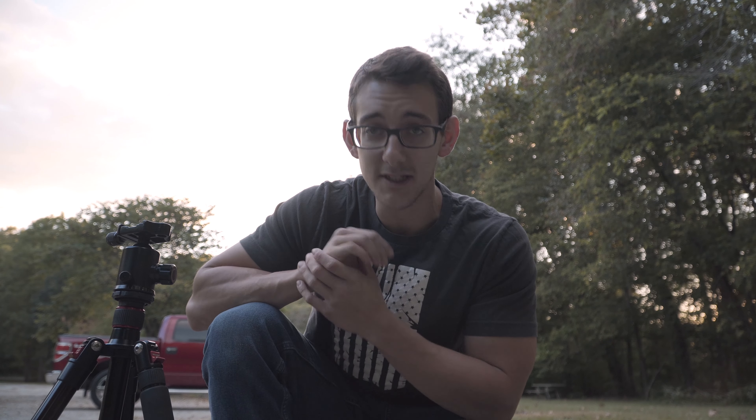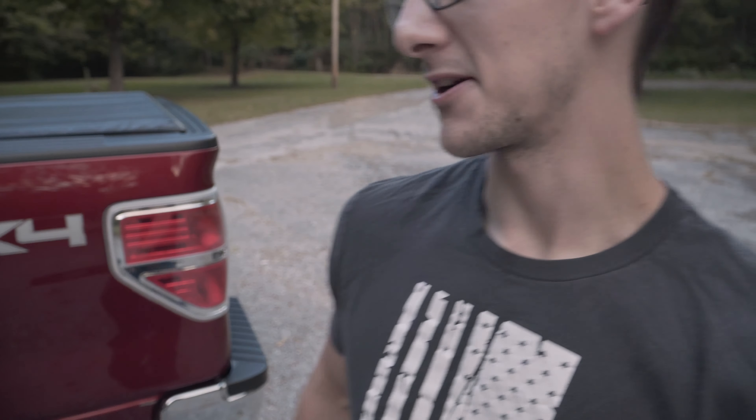If you haven't already, drop a comment — what do you want to see next? I'll do anything within reason. Keep on learning, and I will see you in the next video. I came all the way out here, and I even cleaned my truck, and I don't even think I'm going to take any pictures of it. It's just a truck. I need something else.